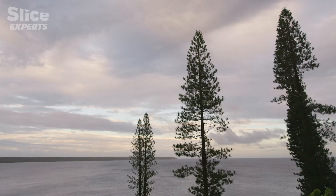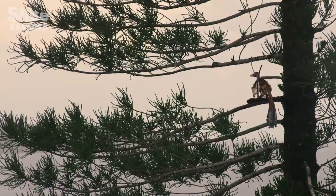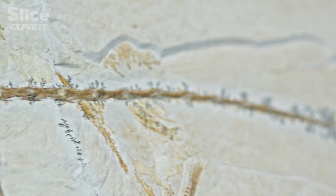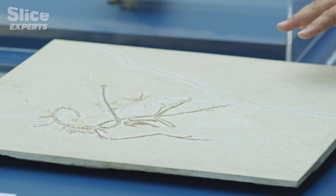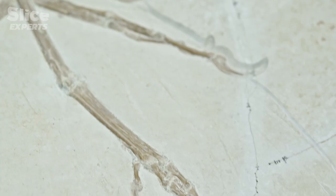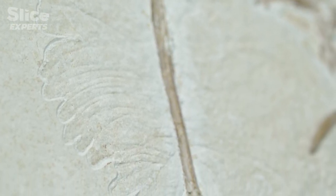Throughout the 20th and 21st centuries, more Archaeopteryx fossils were unearthed in Germany. Specimen number 11 is the latest, coming to light in 2011. Despite being fragmentary — the skull is missing — it still shows previously unknown features, including a V-shaped feather configuration at the tail end, and the extent of feather coverage along the legs.